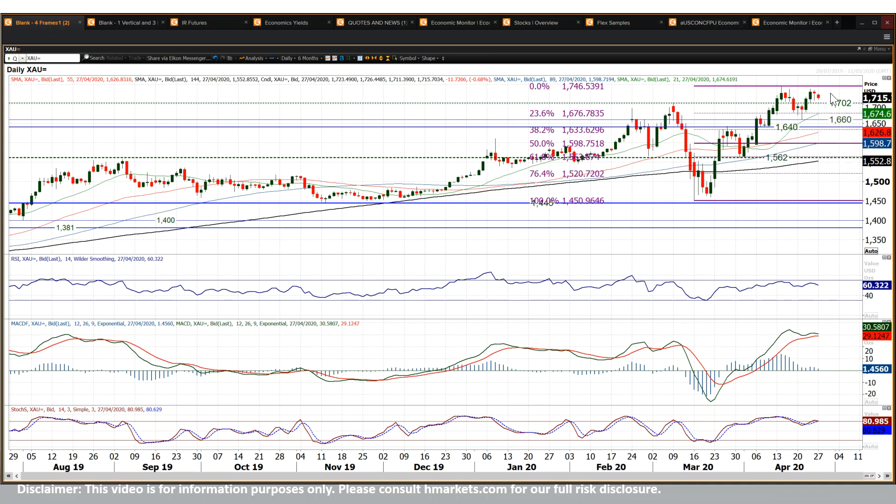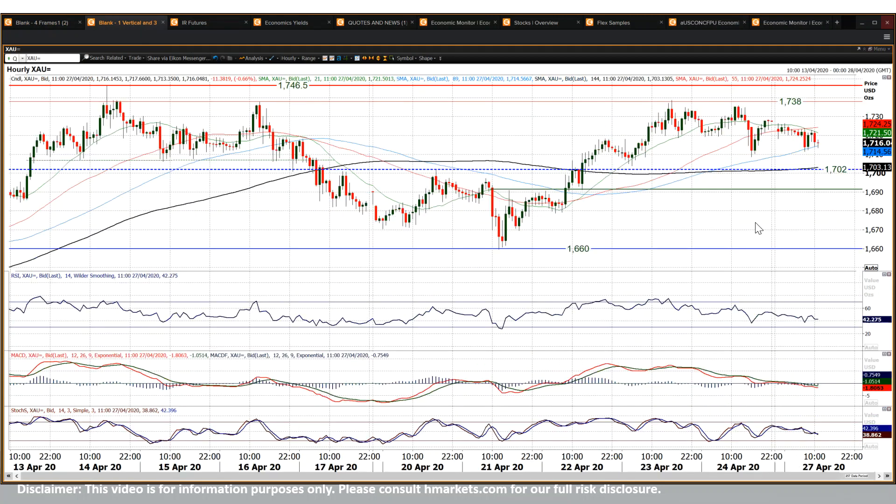What we are seeing is for now a consolidation — a consolidation of the breakout above 1702, that key old high that we saw back in March, which has become a pivot line on a near-term basis.